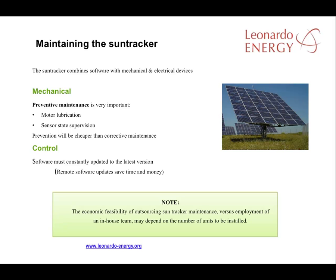The SunTracker is an element that needs a lot of maintenance, as it is composed of both mechanical and electrical devices controlled by software. For mechanical devices, preventive maintenance is really important. If the repairs are done only after incidents, there is a great risk of damage to the inverter and the cost can be very high.